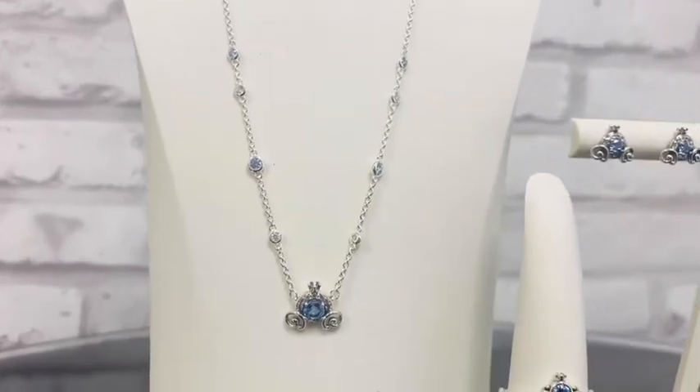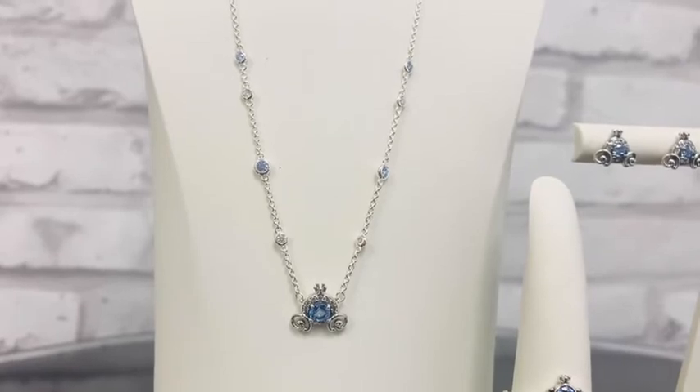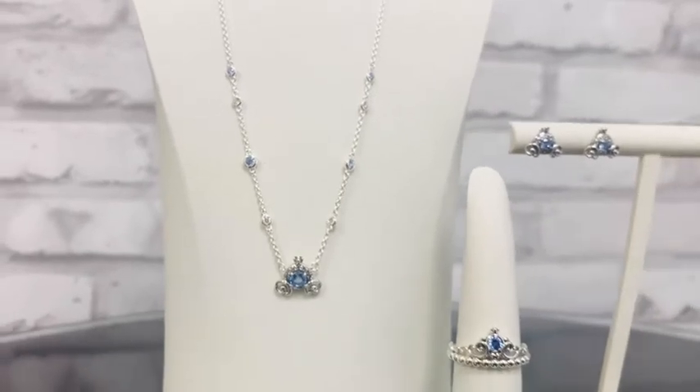This is an adjustable chain. It is 45 centimeters, but you can adjust it to be either 38 or 42 centimeters too, if you want to wear it just a little bit shorter.